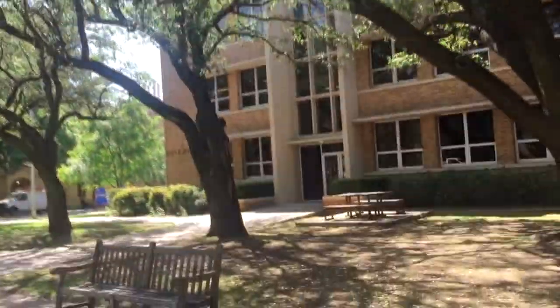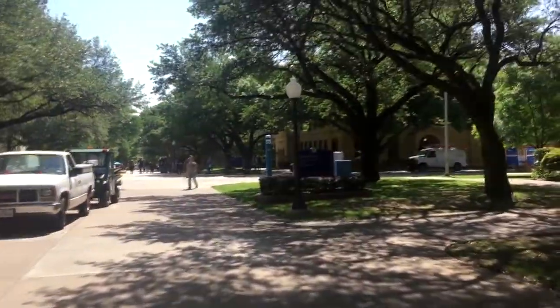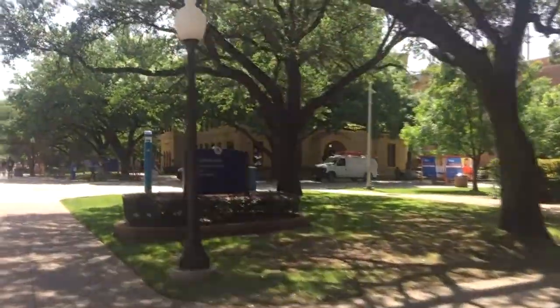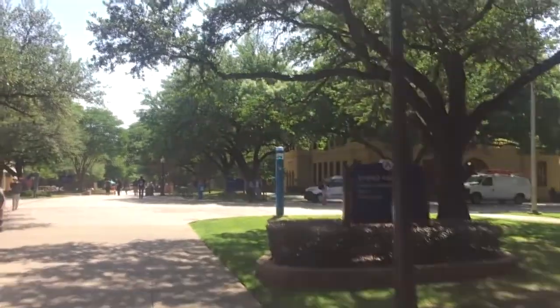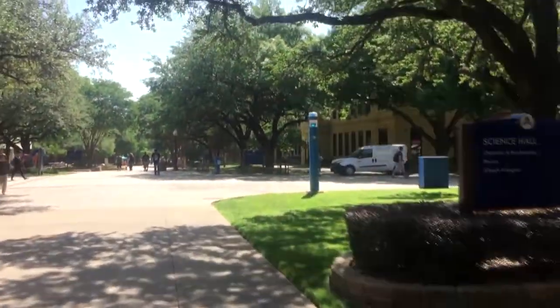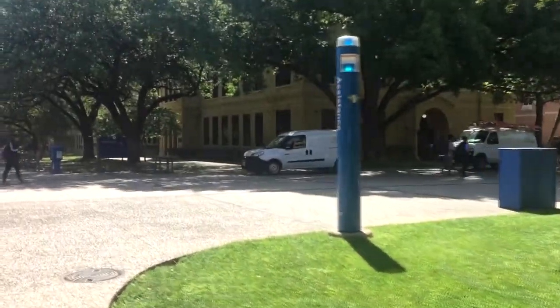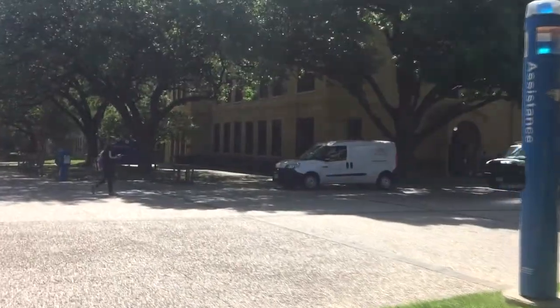The Science Building is right here. Then as we get closer, we have Preston Hall on this side — which is like the English building.